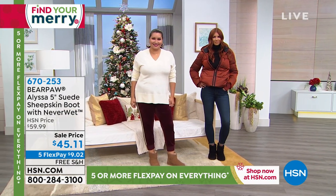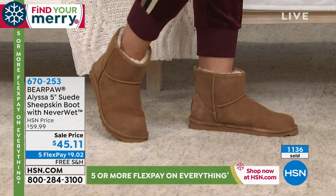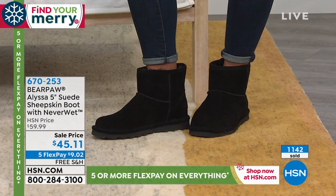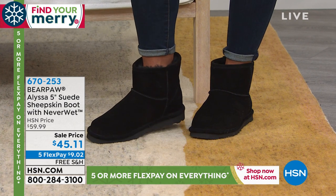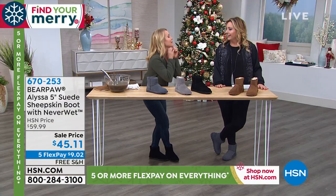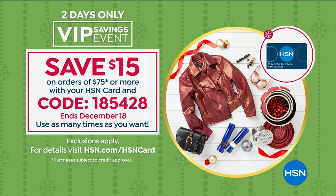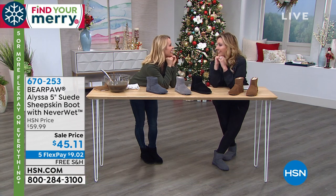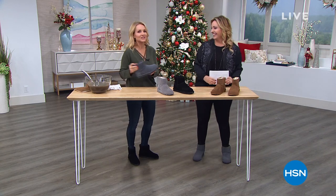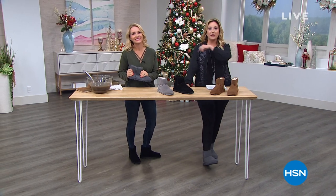This will be the boot you grab right by the front door. If you're new to shopping at HSN, you can call the number on your screen. To get through quicker, go to HSN.com and enter item number 670-253. We're getting a little busy on phone lines. We'll be telling you about what's coming from the Beauty Report, and then something soft and cozy with Ellen.